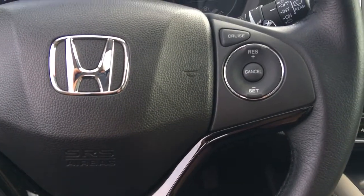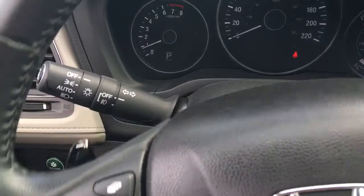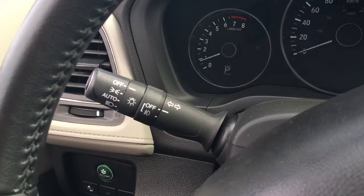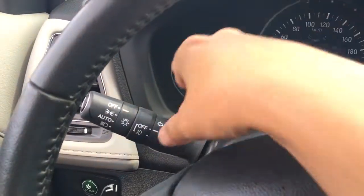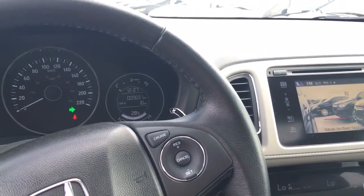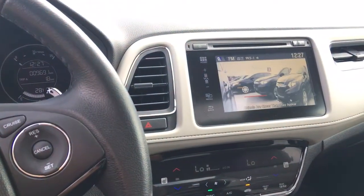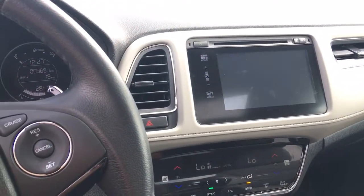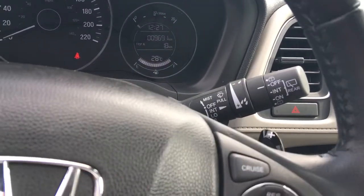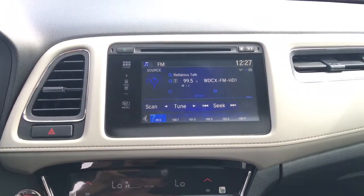We also have cruise control over on the right-hand side with paddle shifters slightly above. The lever to our left handles the blind spot signal and lighting, including fog lights — simply put on your signal to make a right-hand turn and you'll see the blind spot image come on live. The lever to our right is for your windshield wipers, including the rear.